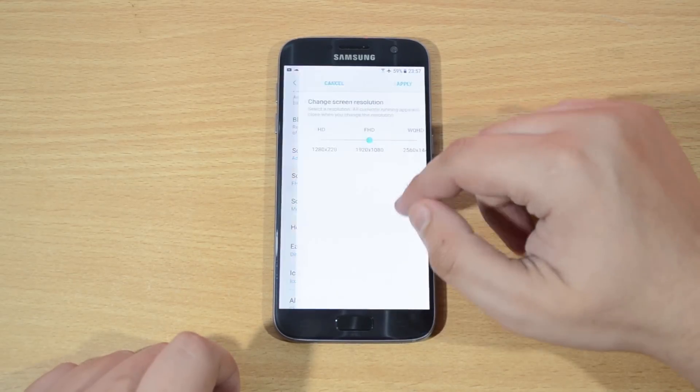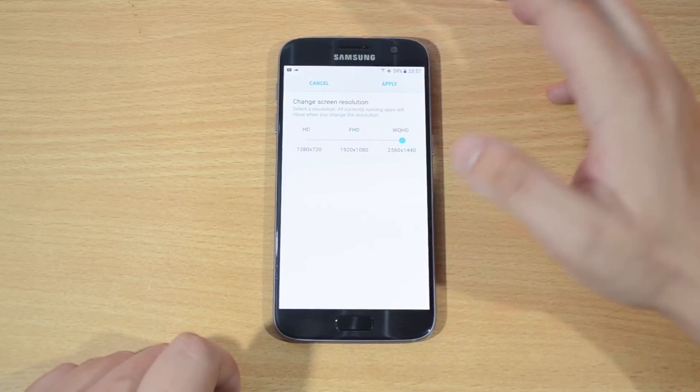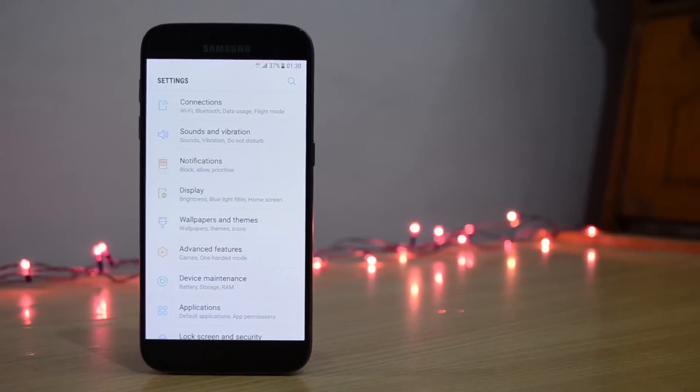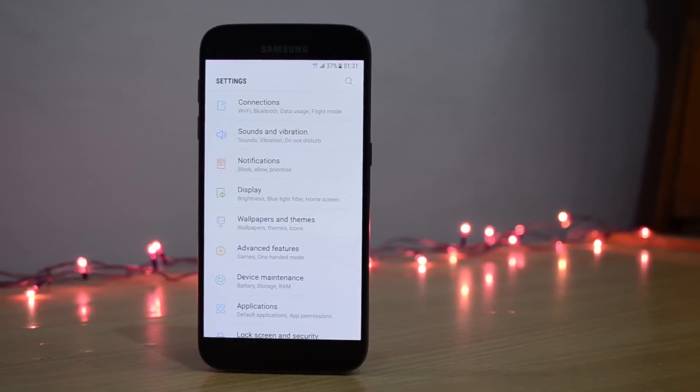One of my personal favorites from the Note 7 has made it here also — we can adjust the screen resolution to three different specifications: HD, Full HD, and QHD. This particular feature greatly improves the battery life of the device.